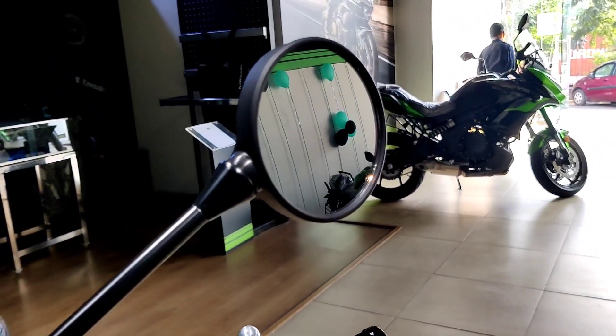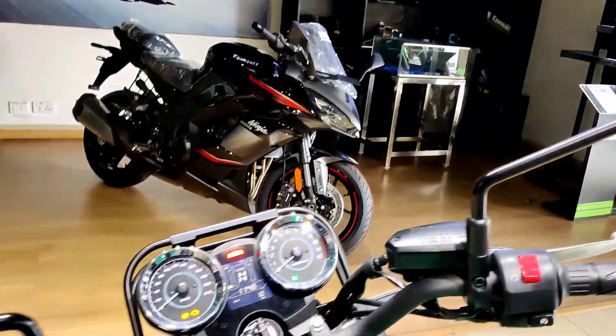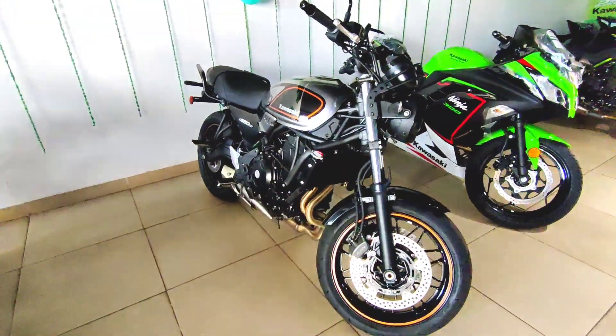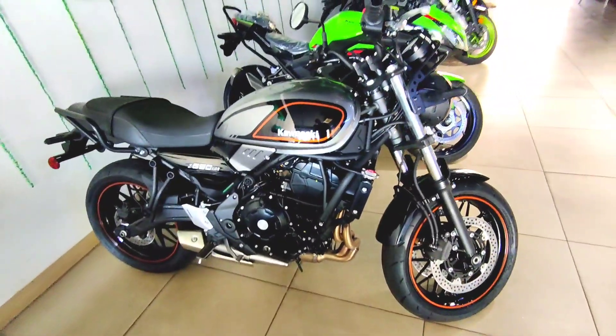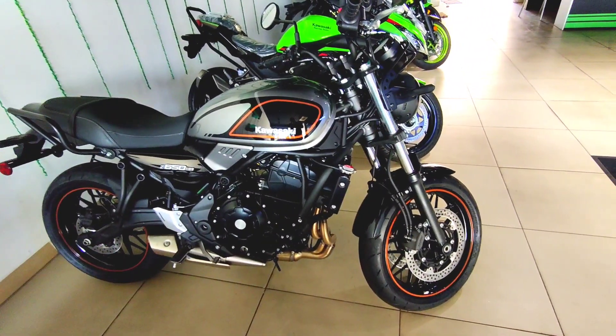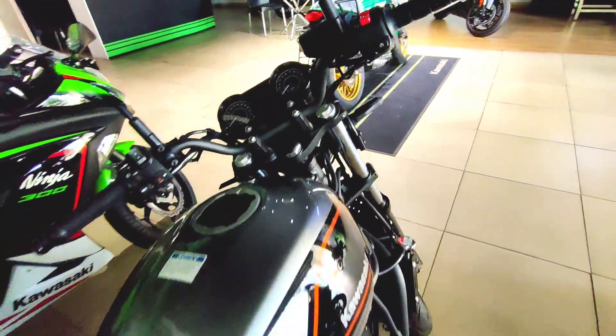This is how the mirrors of the Kawasaki Z650RS look — they are round and finished in a retro style. And this is the other color option I mentioned, the Moonlight Gray, which gets black-colored alloy wheels and orange pinstripes.